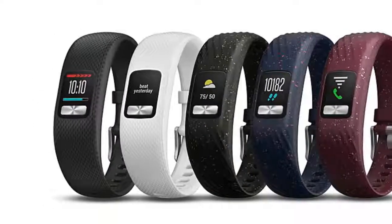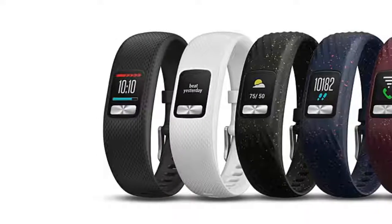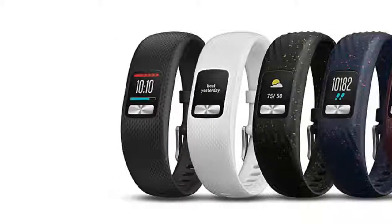The device is also swim and shower safe. In addition to basic activity tracking, the Vivafit 4 can also track your sleep and intensity minutes.